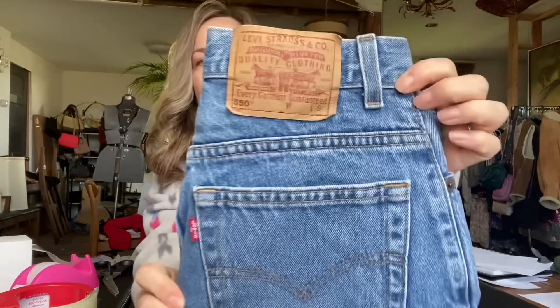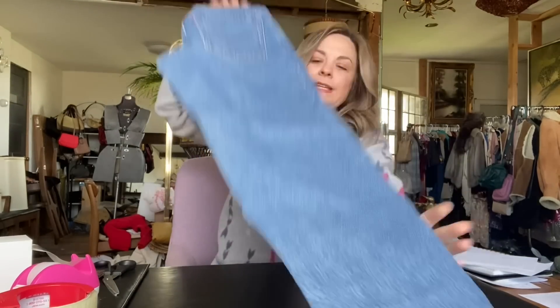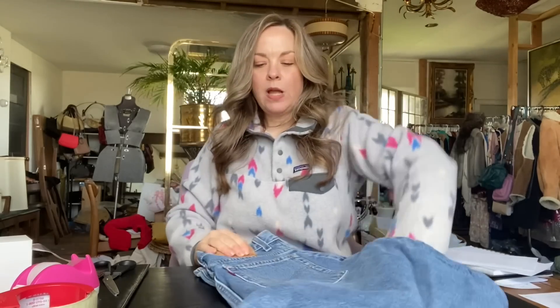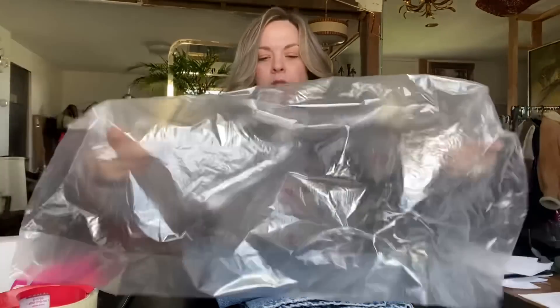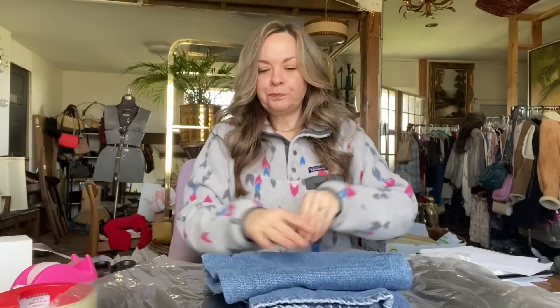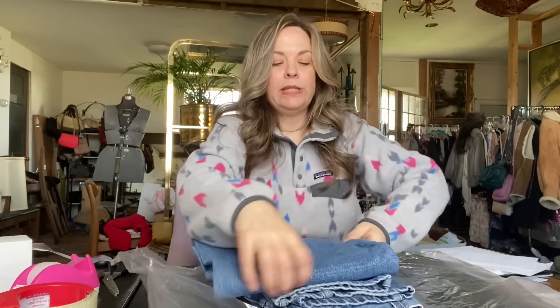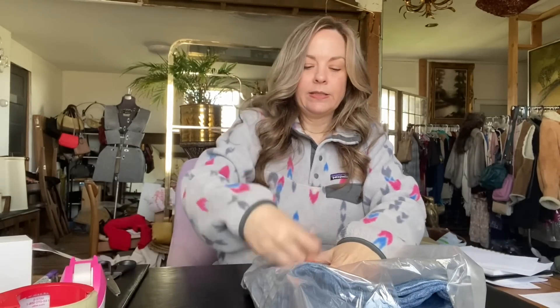The next item that sold is this vintage pair of Levi's 550s. These were a very high rise, kind of a mom style with a slightly tapered leg — kind of in between tapered and straight. How you can tell that Levi's are vintage is they will have this paper-type tag; the newer ones have a silky long tag. These were probably from the 80s or 90s. I consider vintage to be over 20 years old — that's kind of the standard in the reselling community right now.